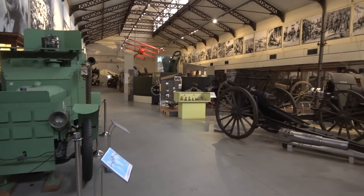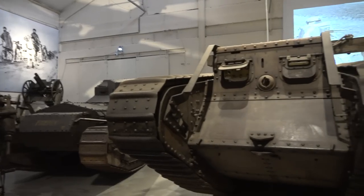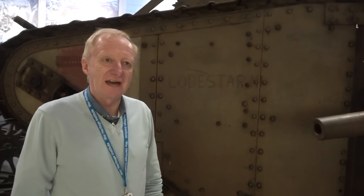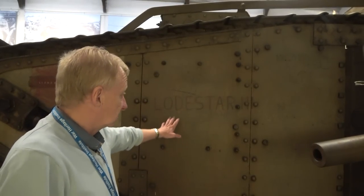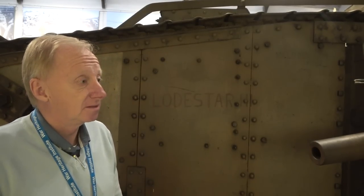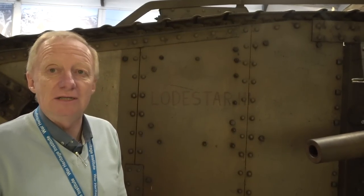Today we are in the First World War Hall and we are standing in front of our Mark IV Lodestar, an original British tank of that period. One peculiar thing about this tank — it's still in original colors, never touched. And you will see its original name painted on the side of this vehicle. It stood here since the early 1920s when it came from England straight to the museum.